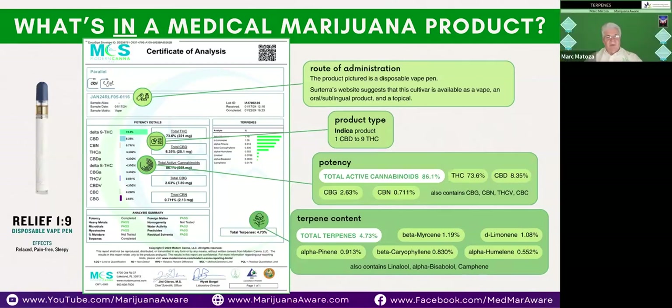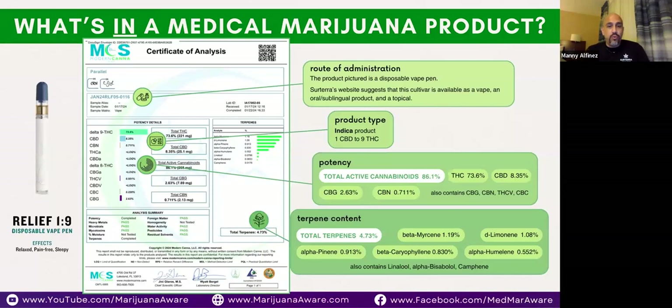Now we're showing the Certificate of Analysis for the Relief vape pen — this is key to understanding what's in the product. COAs may look slightly different depending on the product, but they all contain the same information, though sometimes terpenes won't be tested. On this specific COA, you can see all the cannabinoids on the left, from delta-9-THC down to CBG. On the right, you can see the list of terpenes and how they're measured.